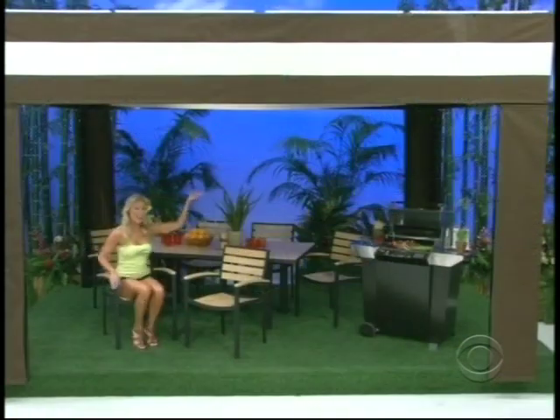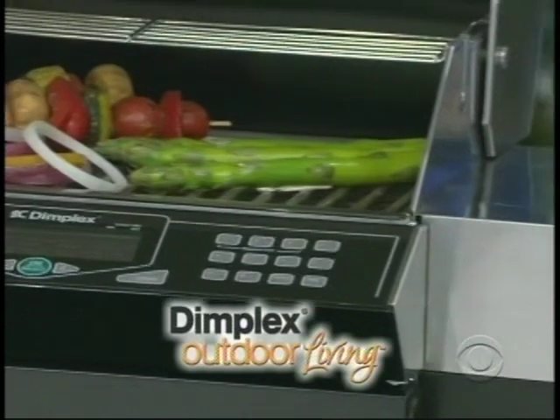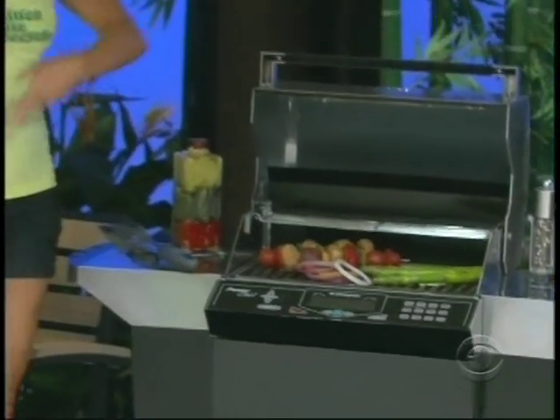And you'll be able to use your solar cabana to power your new electric grill. The PowerChef electric grill from Dimplex cooks food quickly and easily and tells you when to flip and serve. With no tank and no flare-ups, it lets you enjoy worry-free grilling from Dimplex.